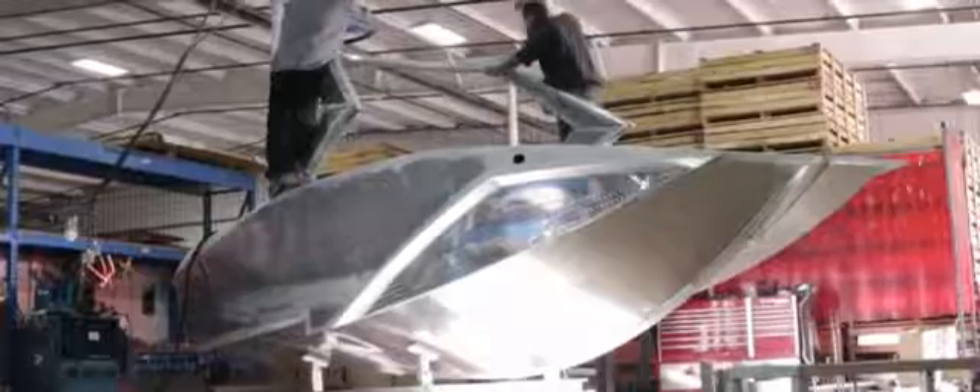Why an aluminum hull? The real question is, why not an aluminum hull? The Pavotti AL series is the first all aluminum, heavy gauge, fully welded V-drive boat ever built.